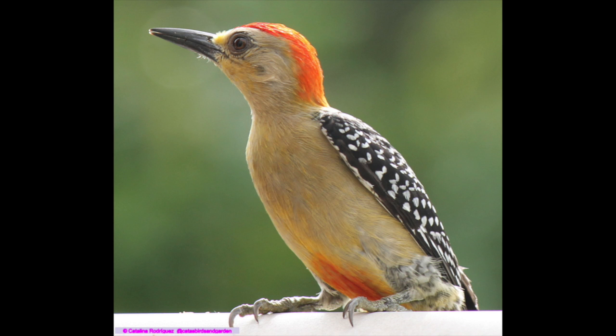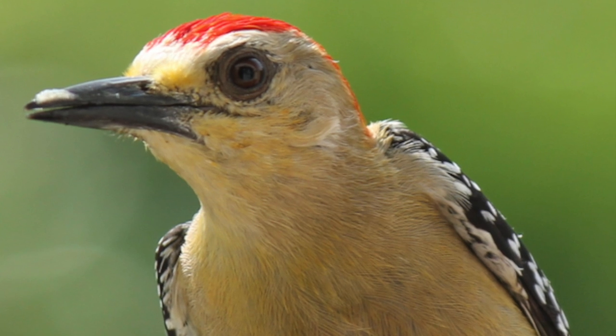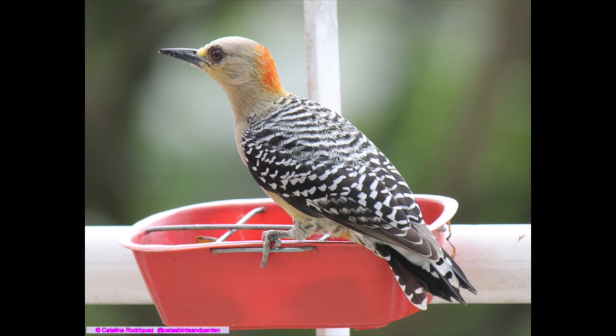He doesn't like to share his food, even with females of the same species. He is very flexible and tries to get the food in various positions, analyzing how to get his food from afar.